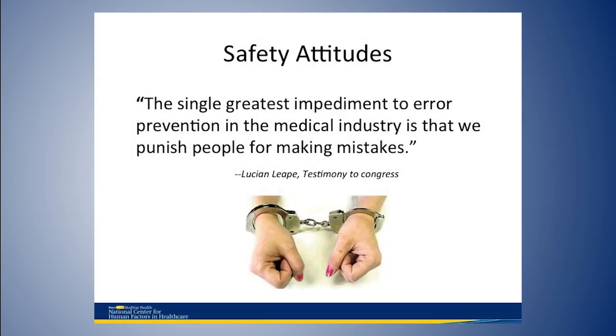Lucian Leape once said, 'The single greatest impediment to error prevention in the medical industry is that we punish people for making mistakes.' Anytime an error occurs, we have to think not 'why did that person make the error,' but 'why could anybody like them make the error?' Instead of thinking 'let's fix it so this never happens again,' we should think: if that person made an error once, somebody like them in another hospital, another unit, or at another time will make the same mistake again.